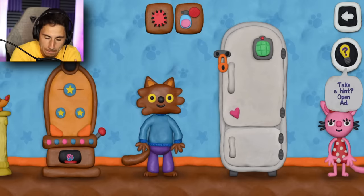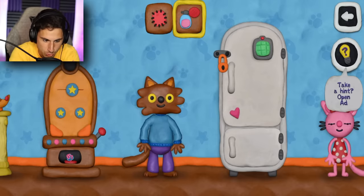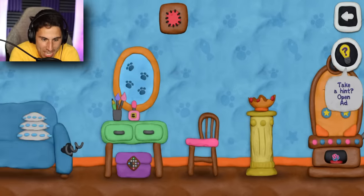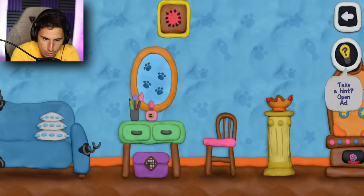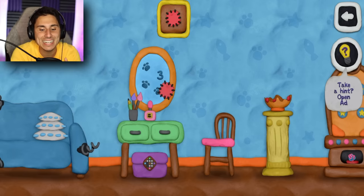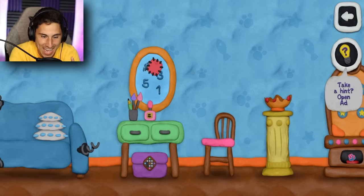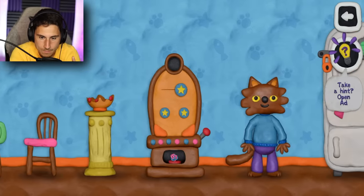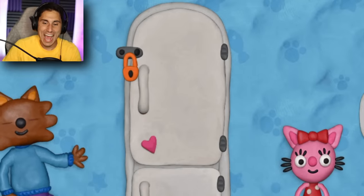We've got the orange lock, the number pad, and the items we have are the patch and the perfume — wait, it's not perfume, it was a cleaning solution for the mirror. I need to clean the mirror. Is it like six three five one? I'm gonna guess six three five one — that's correct! Brandon hang on, you're gonna be out of that freezer in no time.